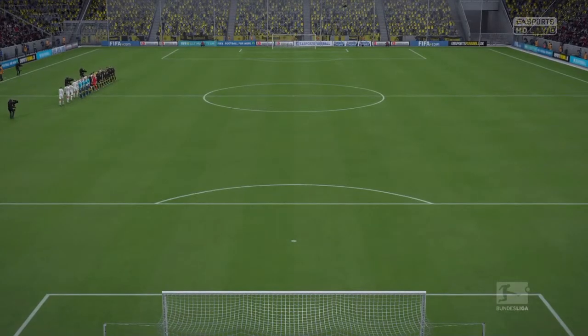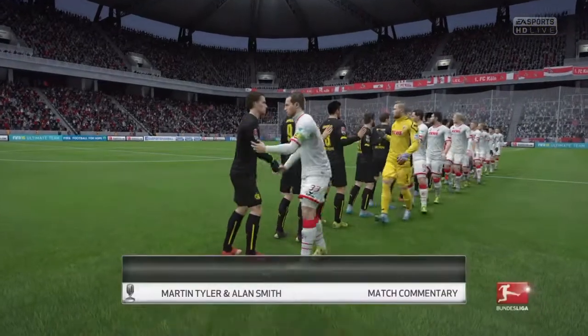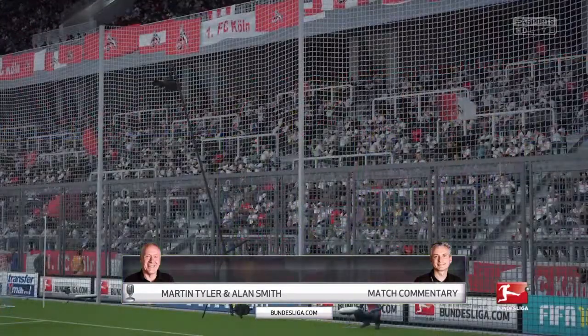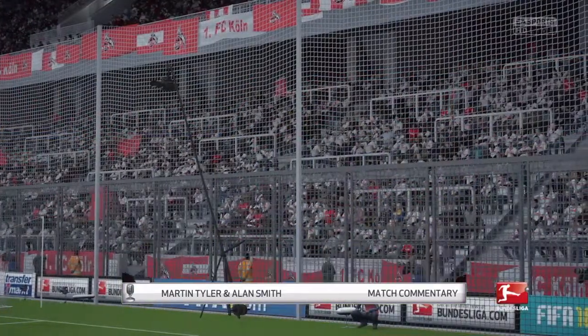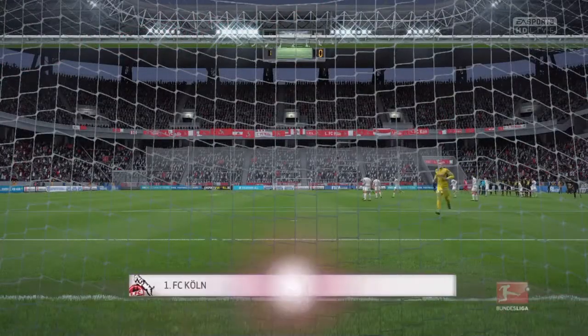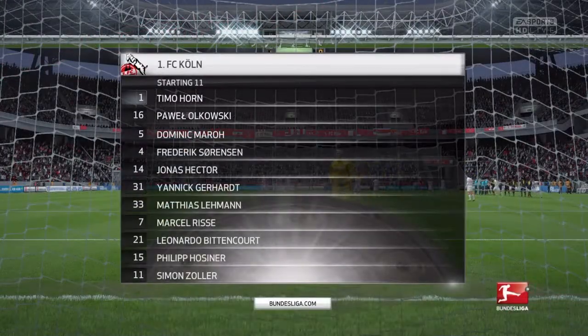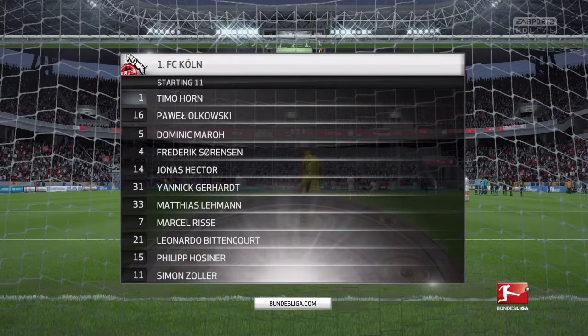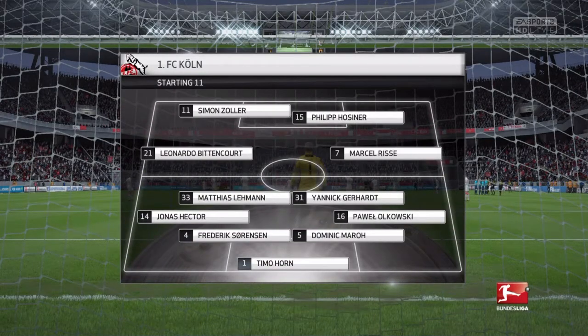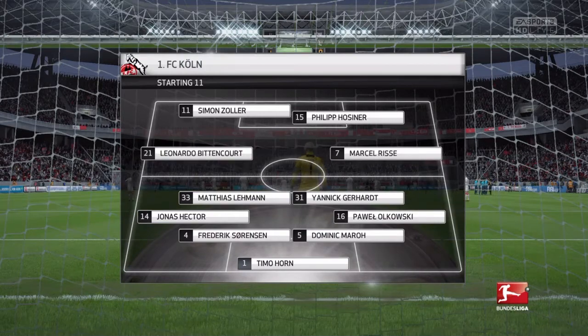It's Cologne today and they are up against Borussia Dortmund. Cologne will play with these players today. So, Alan, 4-4-2? Yeah, I think it looks that way, Martin. Yes, it's the conventional shape. It's the one that the manager prefers.